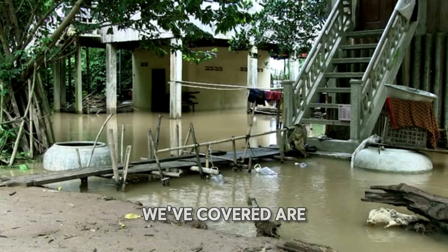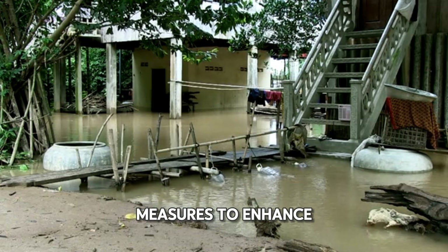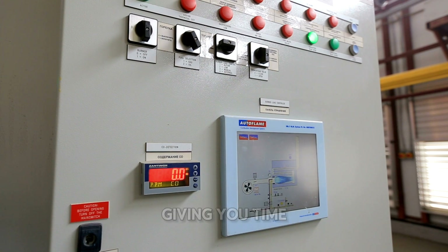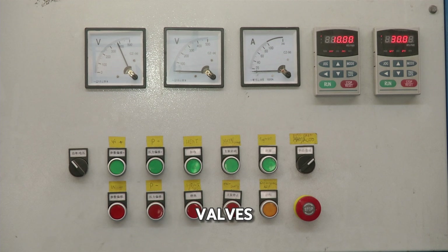While the tips we've covered are highly effective, you may want to explore additional measures to enhance your basement's flood protection. Installing a water alarm system can provide early detection of water intrusion, giving you time to take action. These systems can include sensors, alarms, and even automatic shut-off valves.